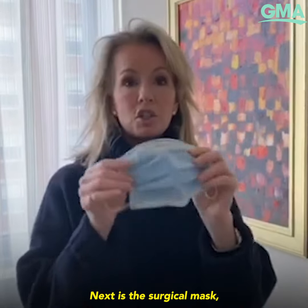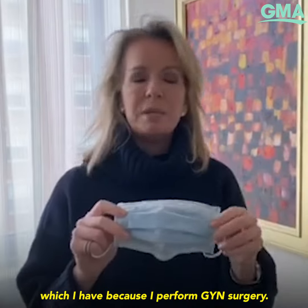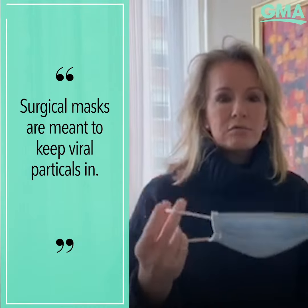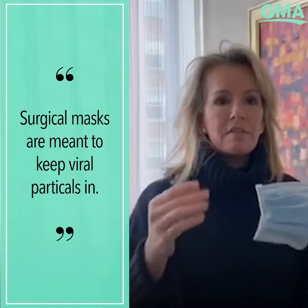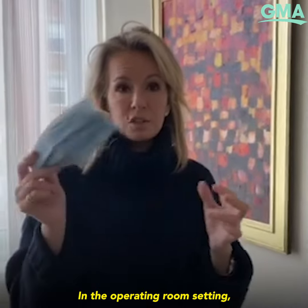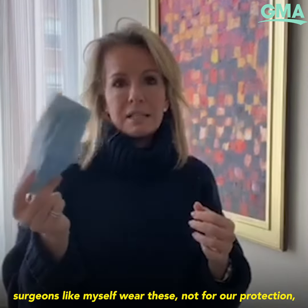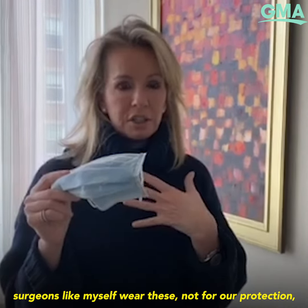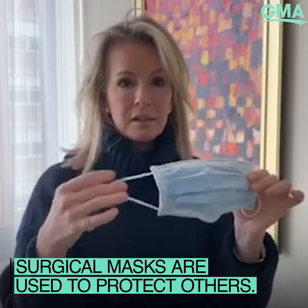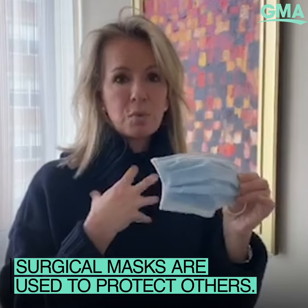Next is the surgical mask, which I have because I perform GYN surgery. This is meant to keep viral particles in. In the operating room setting, surgeons like myself wear these not for our protection but for the patient's protection — so we don't contaminate the patient. So these kinds of masks are not to protect the person wearing them.